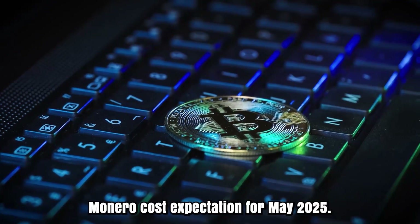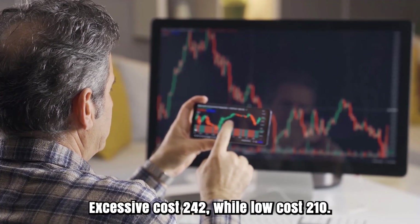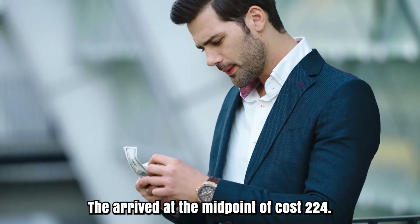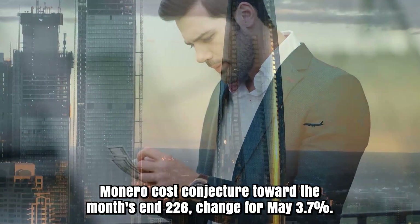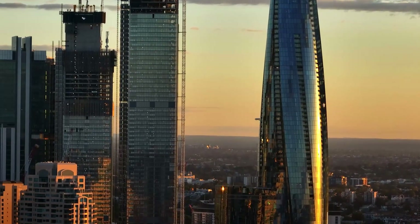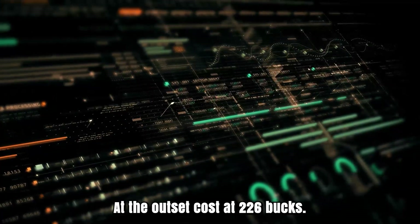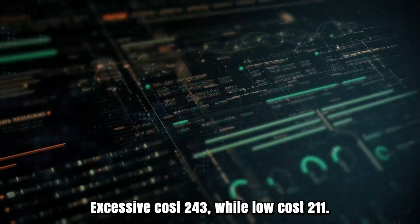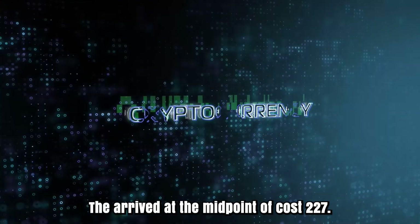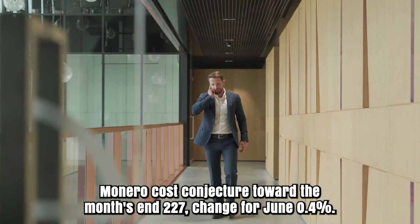Monero cost forecast for May 2025. To start with, cost at $218. Excessive cost $242, while low cost $210. The midpoint of cost $224. Cost conjecture toward the month's end: $226. Change for May: 3.7%. Monero conjecture for June 2025. At the outset, cost at $226. Excessive cost $243, while low cost $220. The midpoint of cost $227. Change for June: 0.4%.